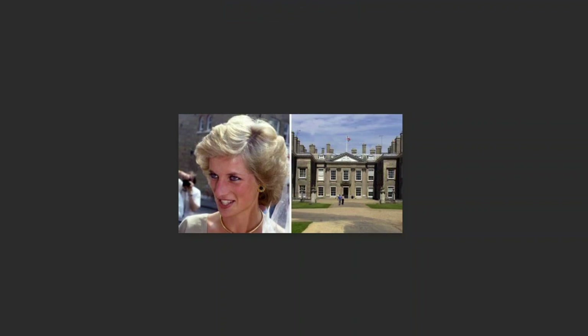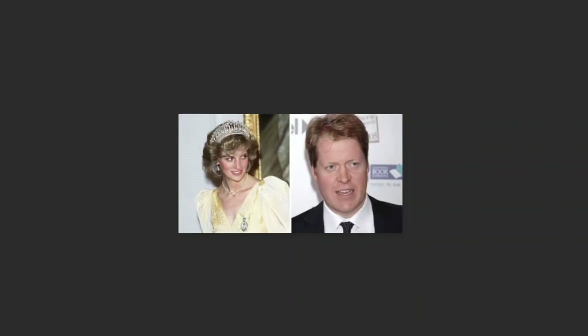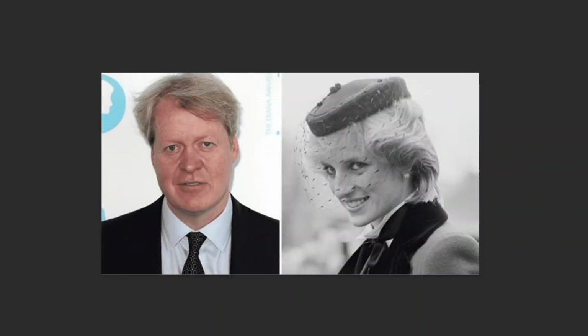Princess Diana's brother throws their historic childhood home on the rental market. If you are a fan of Princess Diana, you might be interested in staying at her childhood home, Althorp House, which is now available to rent through Elysian Estates. Althorp House is a historic and luxurious property that has been the seat of the Spencer family for over 500 years.